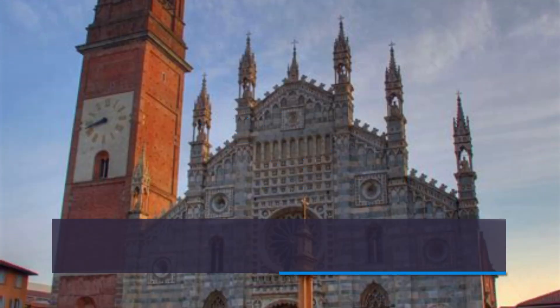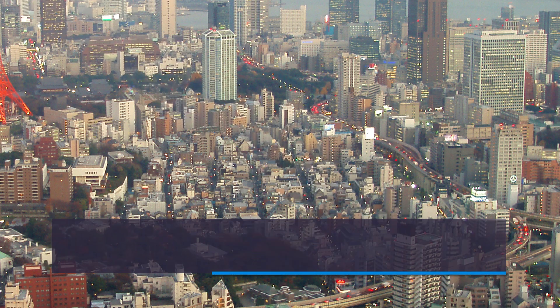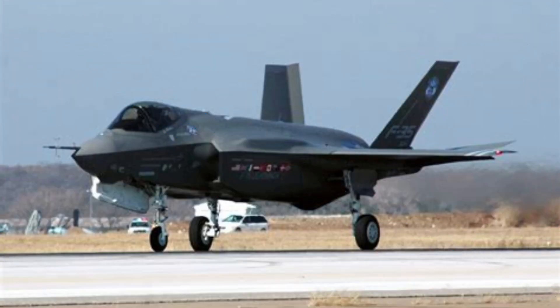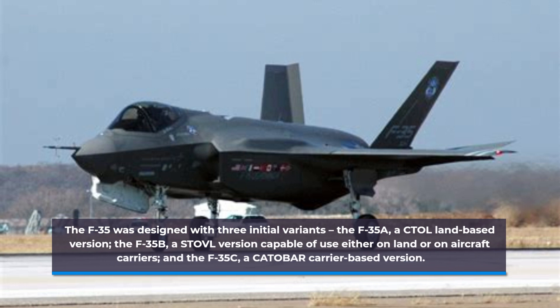Italy's F-35As were declared to have reached Initial Operational Capability on 30 November 2018. Japan's F-35As were declared to have reached Initial Operational Capability on 29 March 2019. The F-35 was designed with three initial variants: the F-35A, a CTOL land-based version; the F-35B, a STOVL version capable of use either on land or on aircraft carriers; and the F-35C, a CATOBAR carrier-based version.